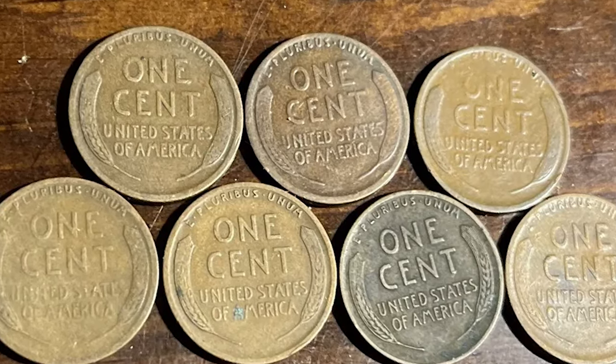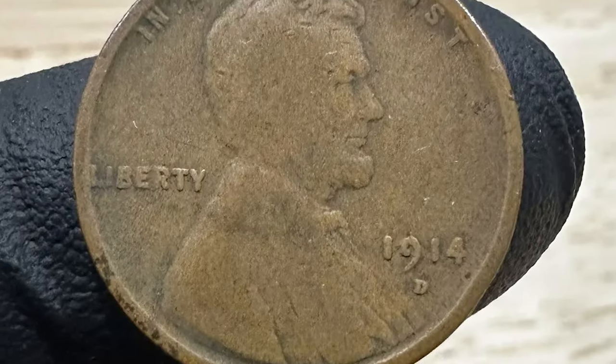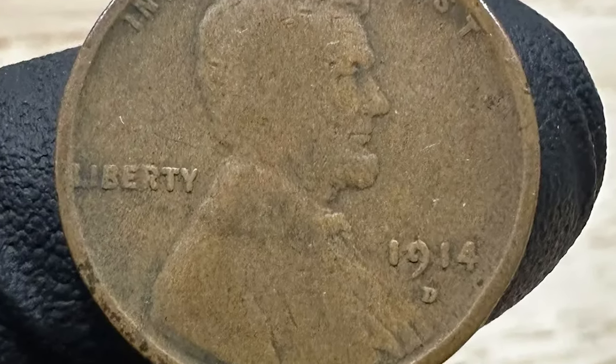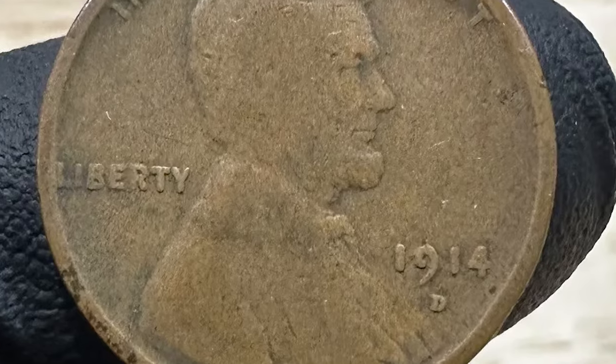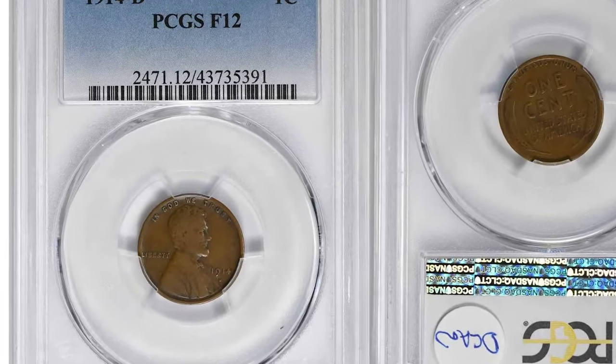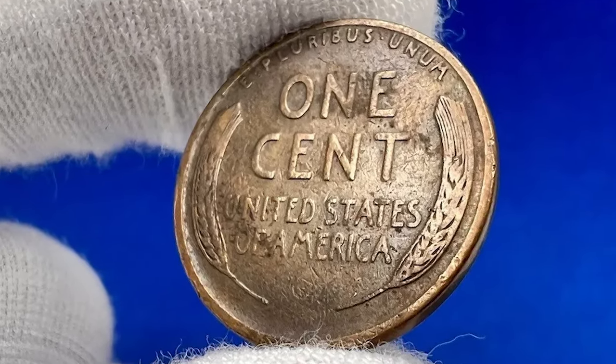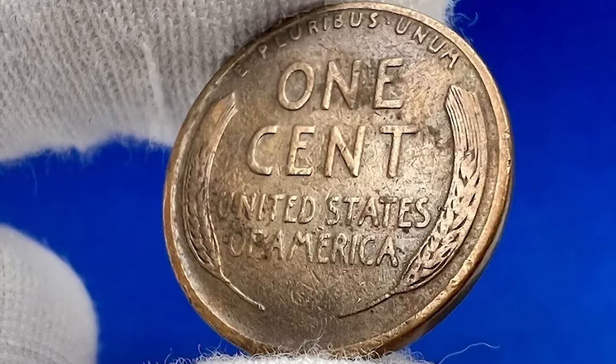Another authentic die showcases a slight tool mark curving downward from the left serif of the T in LIBERTY. All genuine 1914-D Lincoln cents exhibit circular hub marks on the inside of the nine of the date. The 1914-D's mintage of 1,193,000 coins is slightly higher than the famous 1909-S VDB,